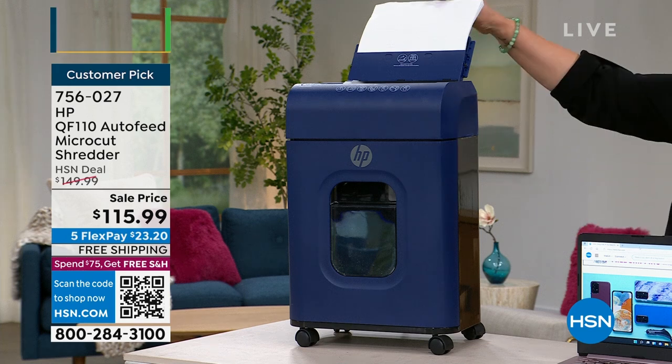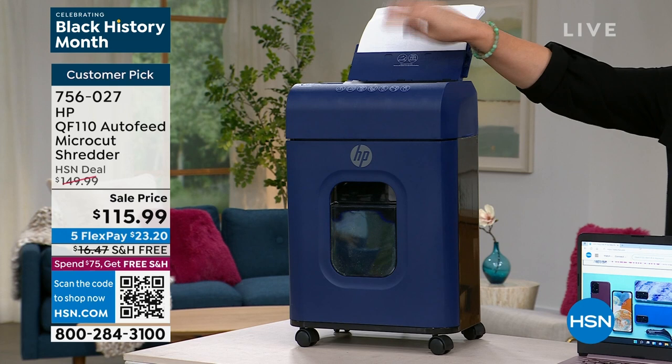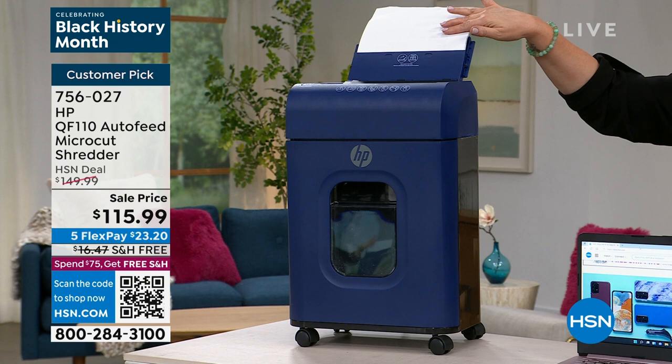You could literally put 110 sheets of paper in the back and walk away, drink your coffee and answer emails, and it will start shredding them. We'll turn it on and show you in just a little bit. You can also be feeding manually in the front — 10 pages in the front, 110 auto feed.